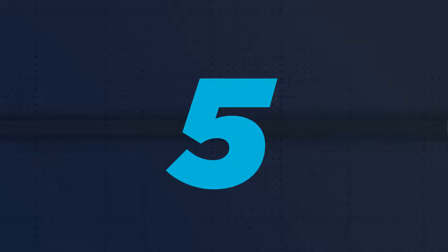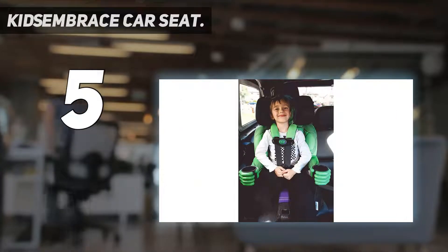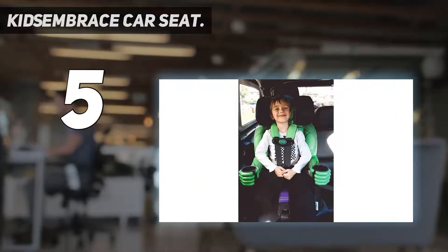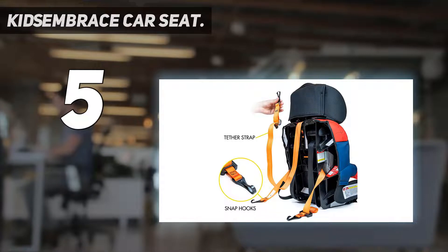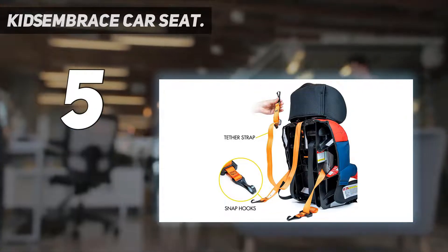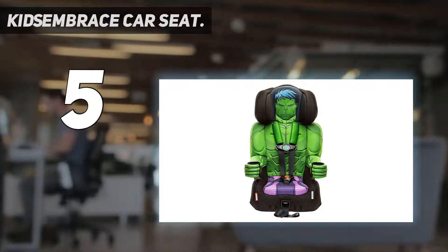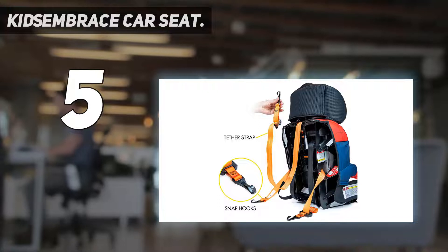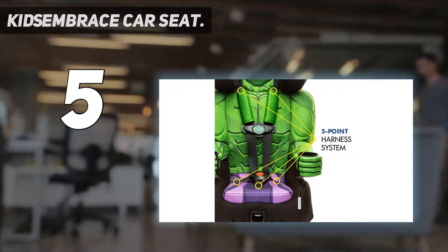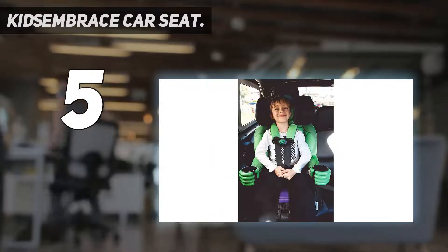Starting at number five, the Kids Embrace car seat — the all-in-one car seat for frequent travelers and taller babies. It has a latch installation type for extra safety and comfort. The Incredible Hulk style is a popular infant feature of this product. It offers five-point harness security with two position points at each shoulder, two at the child's hips, and one between the legs for extreme safety and protection.